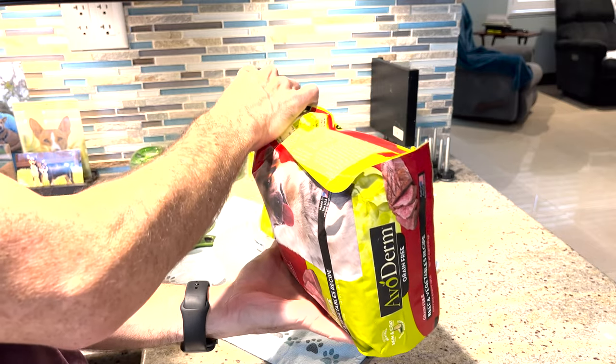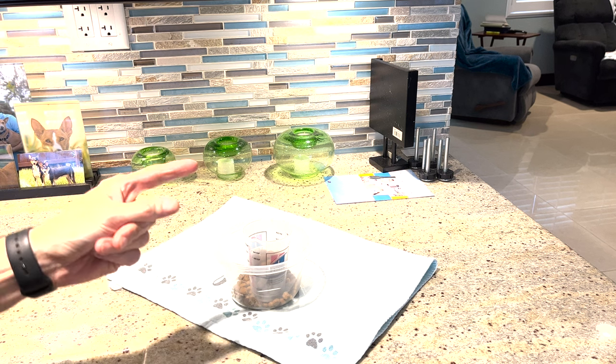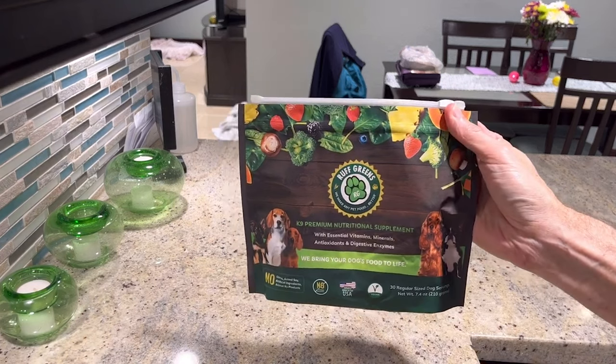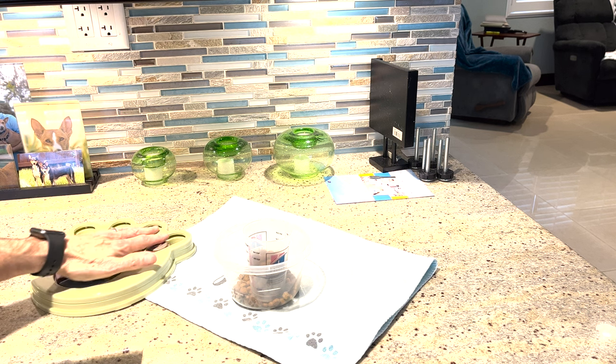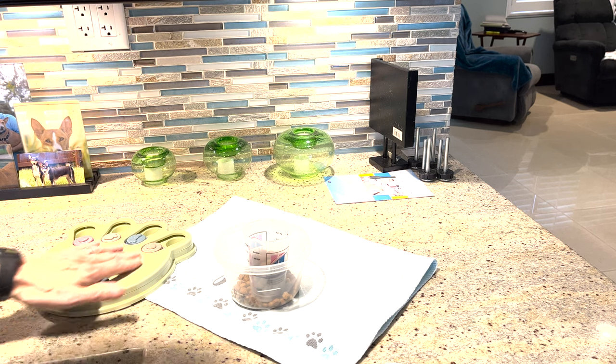I'm going to do the usual routine here of filling these things up, and then I'll go get the puzzles. We don't have any more Rough Greens to add in right now because we're actually out. But if you guys remember, I actually had done a video of that recently where we showed you guys what that Rough Greens was like and how much the dogs love it. So if you haven't checked that out yet, I'll put the link in the description again. Go check it out — they're offering a free trial, all you've got to do is pay for shipping. We love it, the dogs love it, we know it's good for them. We've run out, so we'll be getting some more, but right now we just happen to be out.